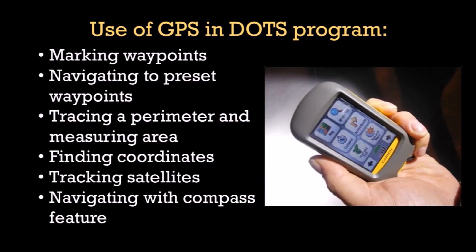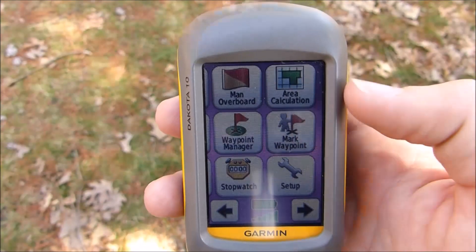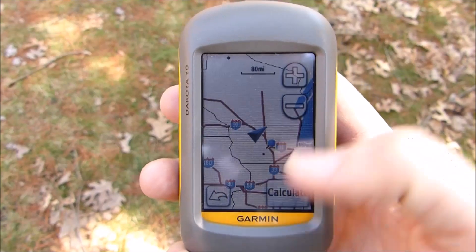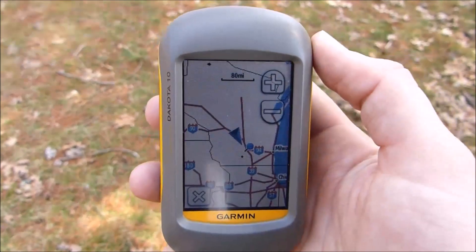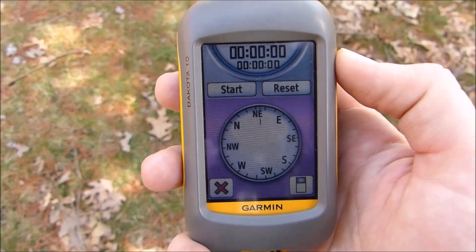Use of the GPS in DOTS programming includes marking and navigating to preset waypoints, tracing a perimeter and measuring the area of that location, finding the coordinates of your current location, tracking satellites within range, and navigating via the compass feature.